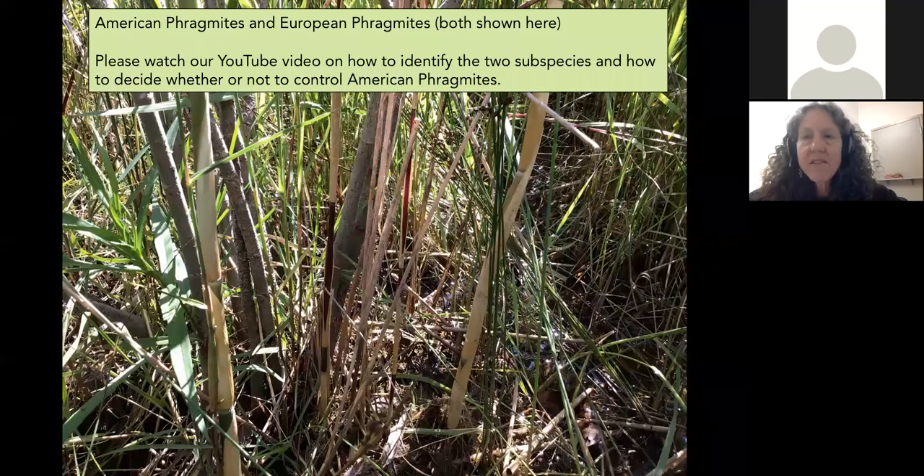There are two different subspecies of Phragmites: a European subspecies and an American subspecies, and they're both shown here. I'll give a second lecture on how to tell them apart and the issues around managing one versus the other. I prefer to call it American Phragmites rather than native Phragmites, because American Phragmites isn't always in its natural habitat. Both subspecies can grow as close together as my fingers.